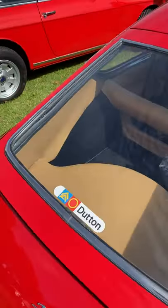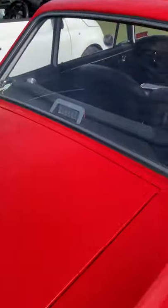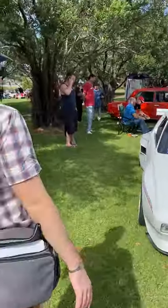There does seem to be quite an interesting Fiat over here, which we might just have to take a look at because I haven't seen one like this before. This one has got the steering wheel in the middle.